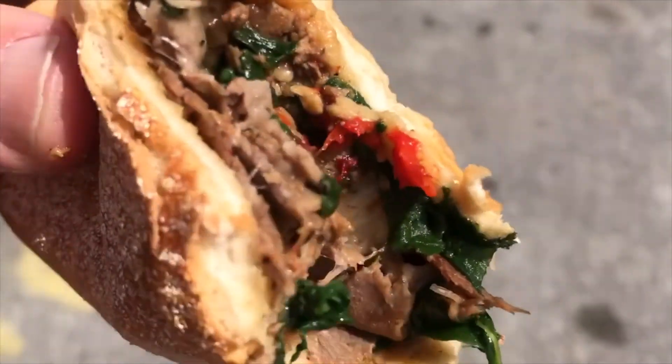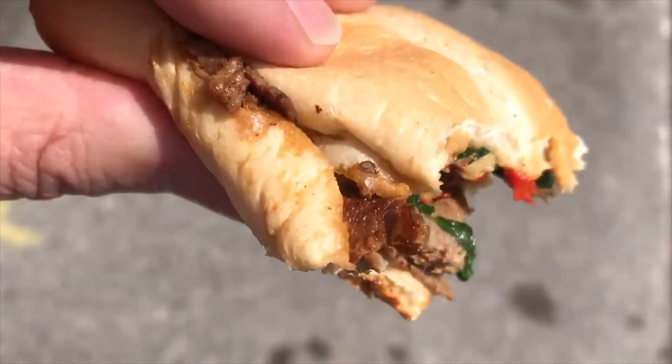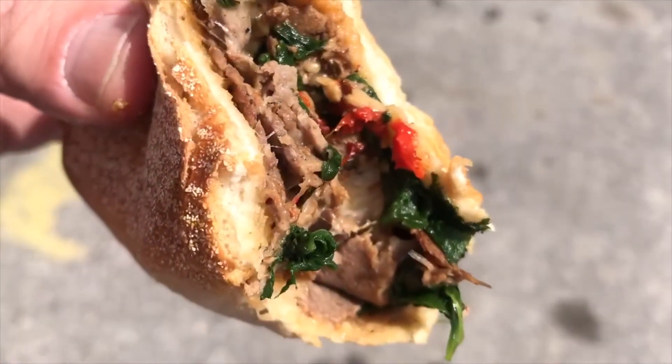The good thing about this is it's only $9.50 — $9.49 after tax and everything. Good flavor.